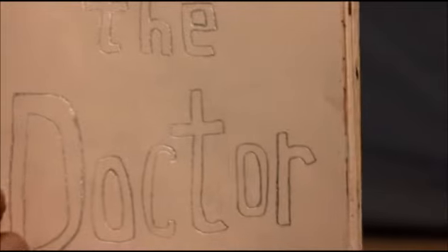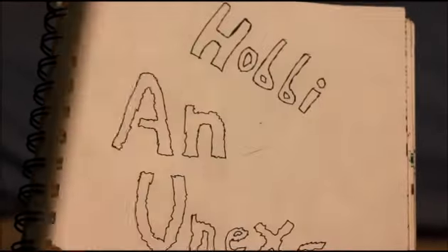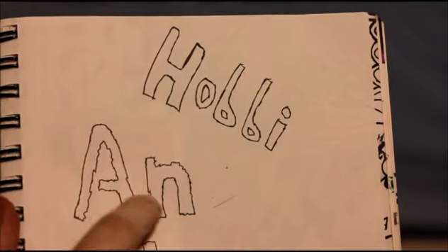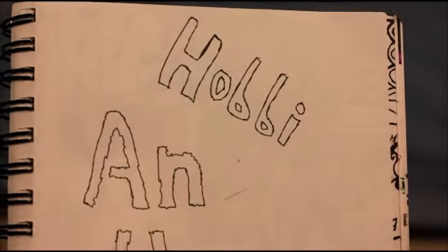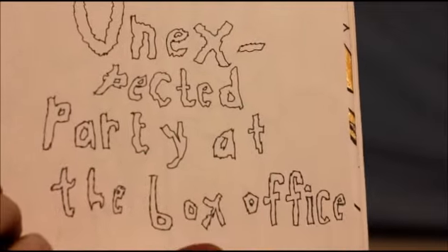'I am the Doctor.' You guys should know by now I'm a Doctor Who fan. I meant to say the Hobbit or something, but I ended up writing this. So I finished with 'An Unexpected Party at the Box Office.'